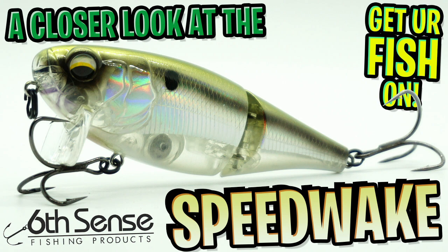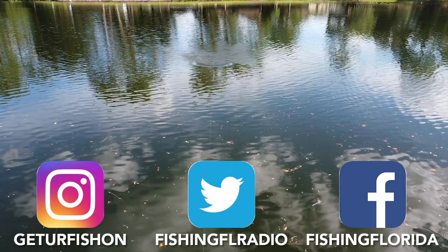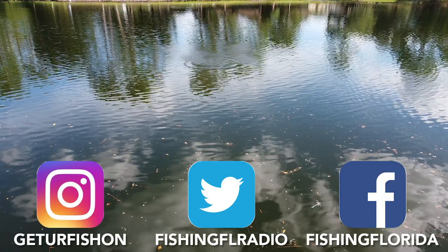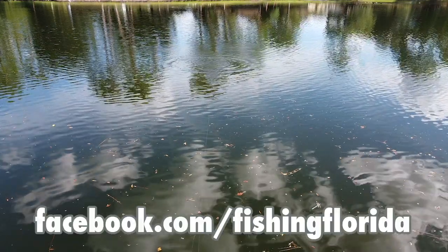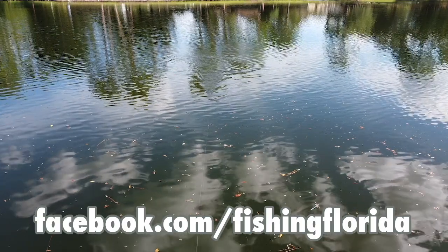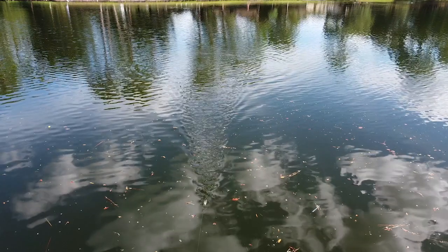Thanks for watching our closer look at the Sixth Sense Speedwake. Make sure you click that subscribe button and again like and comment so we can give this lure away. Friendly reminder — Wednesday is our Live from the Casa show, live on our Facebook page, so go participate; it's really quite fun. Hopefully you and your family are safe and happy. Thank you for being part of our team. Remember: take a kid fishing, get your fish on — we will see you soon. Cheers!